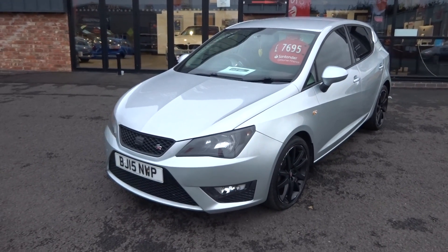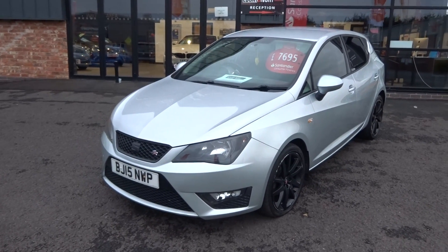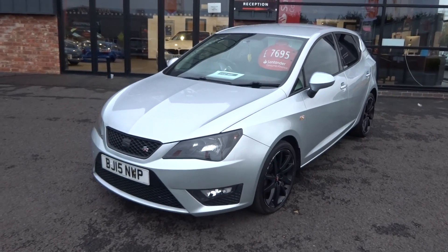Hi, good afternoon. I'm Ben from Ebony & Ivory Motors. Today I'm going to show you around this 2015, 15-plate SEAT Ibiza 1.2 TSI DSG FR, finished off in ice metallic silver.